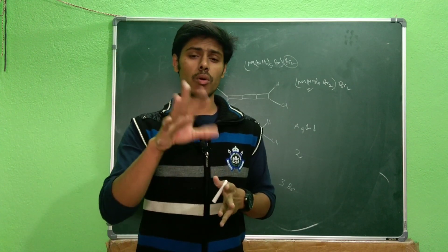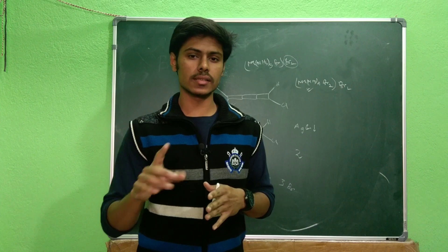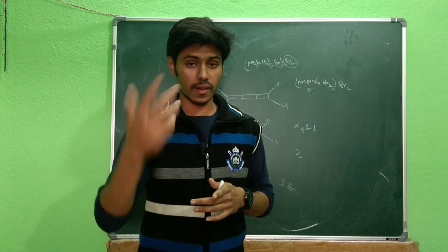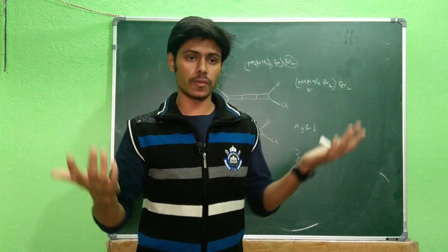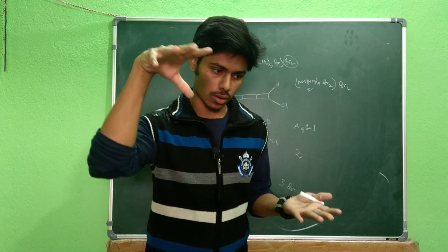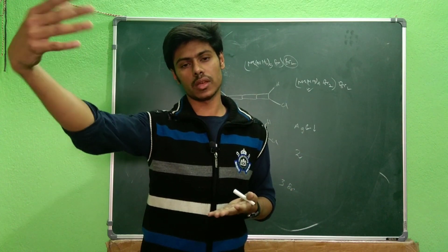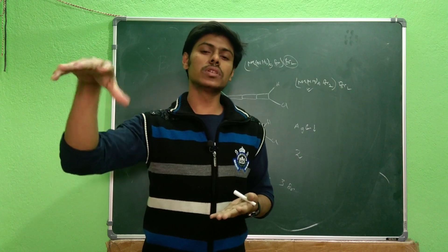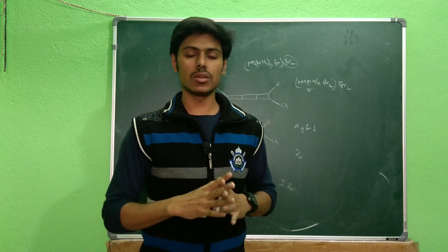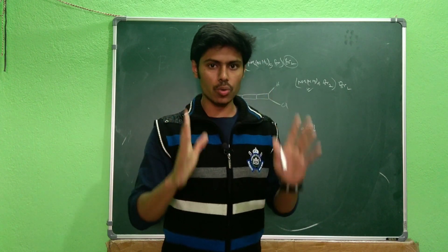Another point: whenever you are solving a Numerical Answer Type (NAT) question, sometimes the answer will come out negative. In that case you must enter the negative value. Under exam pressure, many students get the correct negative answer but enter it as a positive value — and then receive negative marks. I also did this during my JAM exam, so be very careful about this.